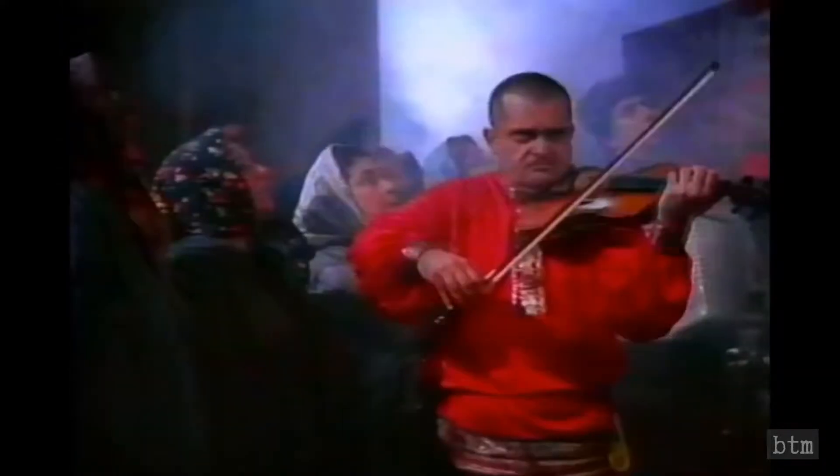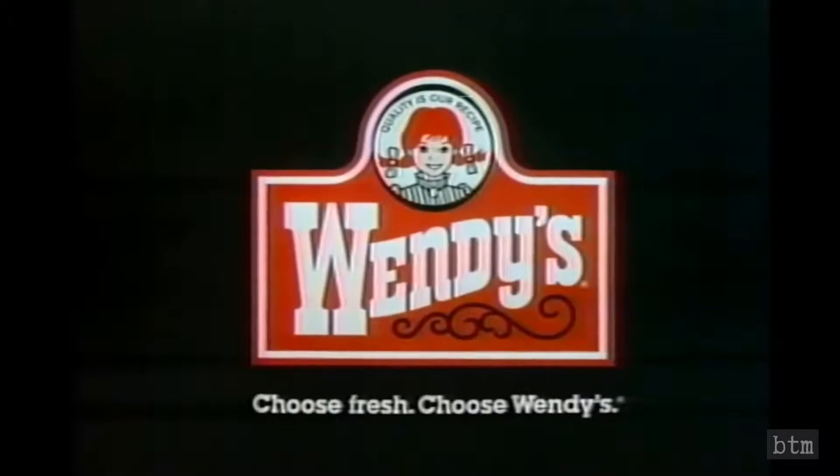Swim bear. Choose fresh. Choose Wendy's.